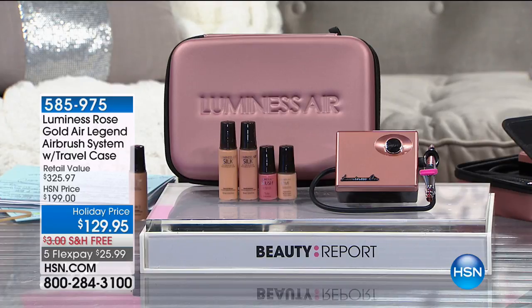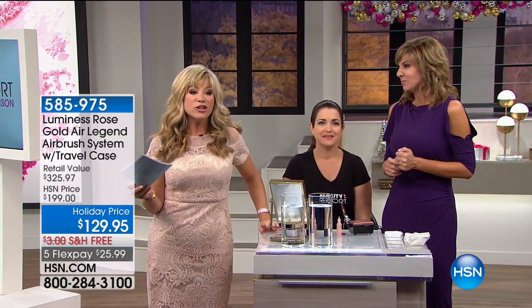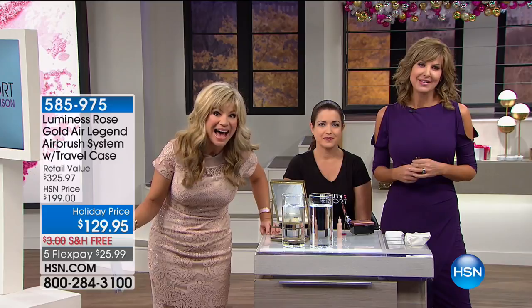We have this on the Luminous Air site for a lot more than what we're offering here at HSN. On Luminous Air it's normally $299, currently on sale for $249. HSN has it on sale for $129 with the bag — amazing.